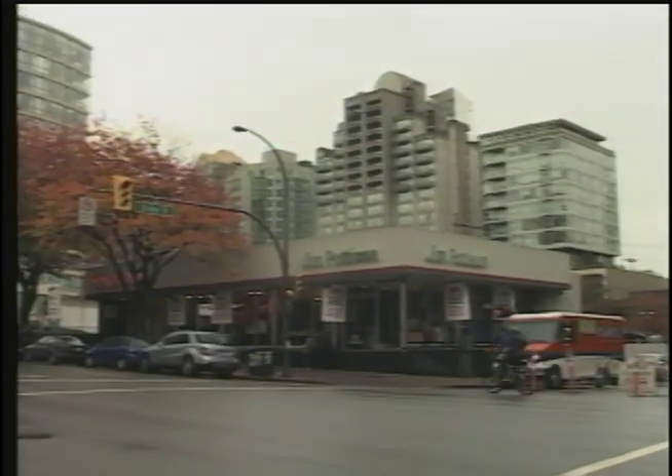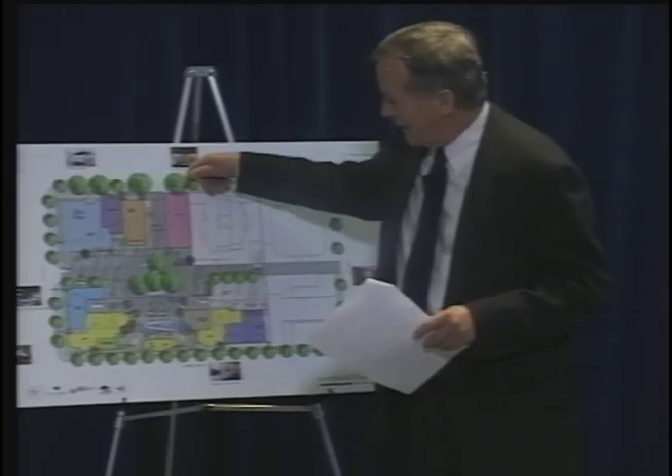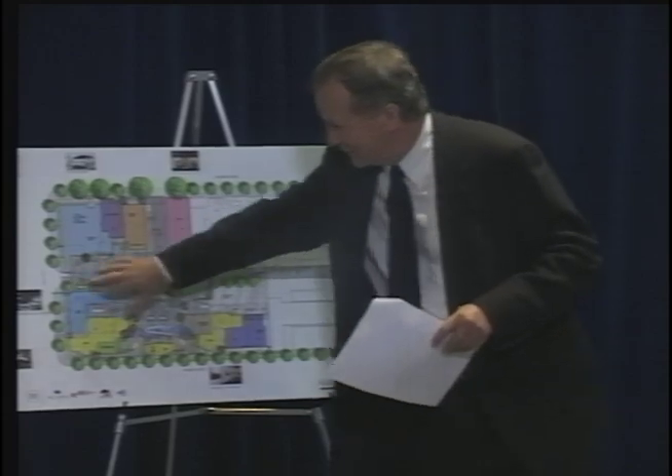Earned height over that can provide architectural excellence, environmental sustainability, and additional community amenities such as the daycare and the gallery and the heritage density transfer, the rental units. So really it's an earned proposition and you have to demonstrate that it's achievable.